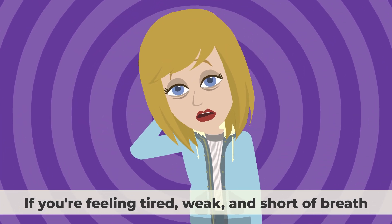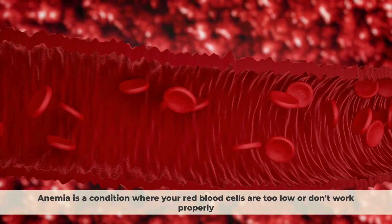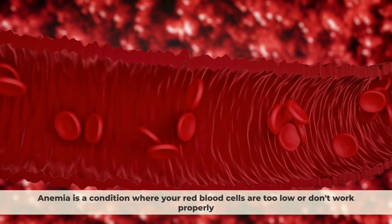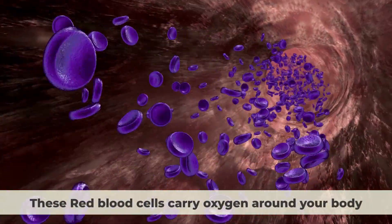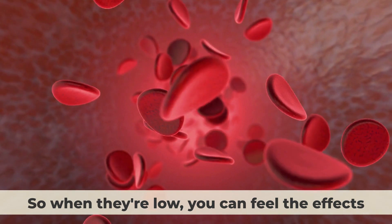If you're feeling tired, weak, and short of breath, you might have anemia. Anemia is a condition where your red blood cells are too low or don't work properly. These red blood cells carry oxygen around your body, so when they're low, you can feel the effects.